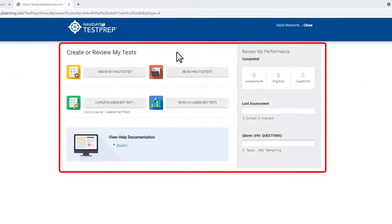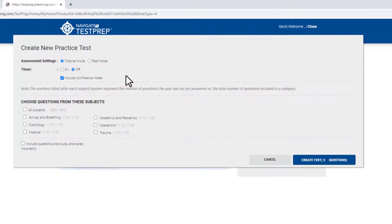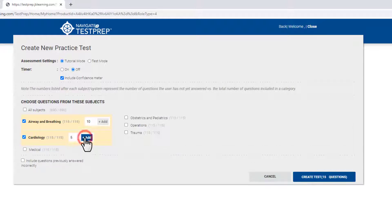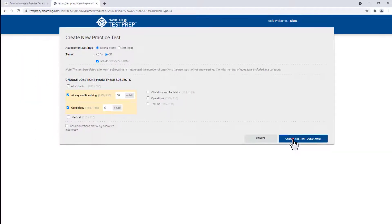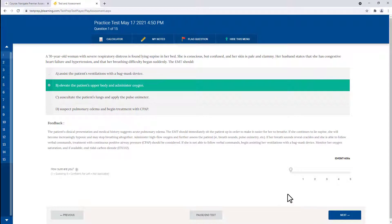Included for the first time in the Navigate Advantage Package, test prep offers students the opportunity to prepare for successful completion of certification exams using an exclusive bank of questions written by subject matter experts. Much like the NREMT exams, test prep questions require a great level of critical thinking. Many distractors are carefully crafted to include some level of plausibility, forcing students to evaluate all of the provided information and use their problem-solving skills to determine the best answer.